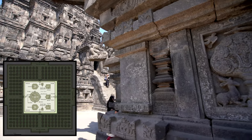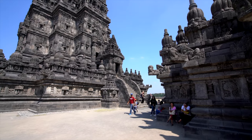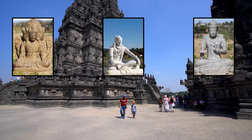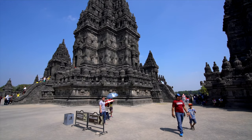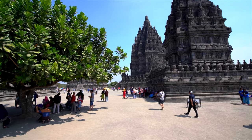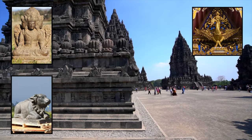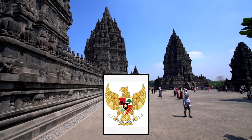Then we come to the centre of the complex, which is the holiest of the three zones, where there are eight shrines or khandi. The three main shrines are dedicated to the three gods: Brahma the creator, Vishnu the keeper, and Shiva the destroyer. The Shiva temple is the largest structure of Prambanan, standing 47 meters tall and 34 meters across the base. The three shrines in front of the main temples are dedicated to the vehicles of each respective god: the bull Nandi for Shiva, the sacred swan Hamsa for Brahma, and Vishnu's kite Garuda — which is the national symbol of Indonesia.